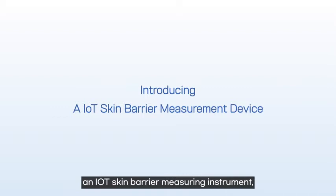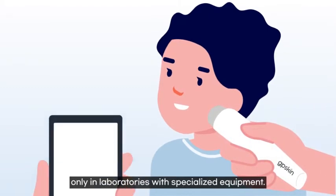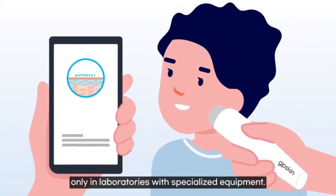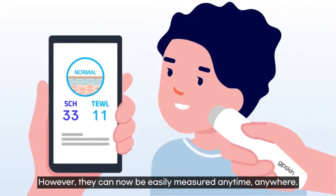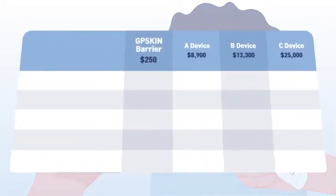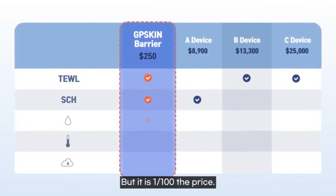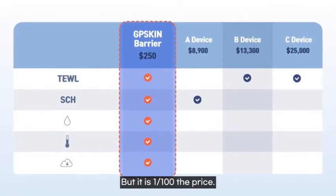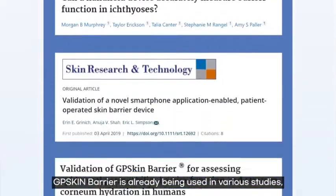Let me introduce GP Skin Barrier, an IoT skin barrier measuring instrument able to measure TEWL and SCH simultaneously in 10 seconds. TEWL and SCH were previously measured only in laboratories with specialized equipment, but they can now be easily measured anytime, anywhere. The performance is comparable to the global standard, but at one one-hundredth of the price.